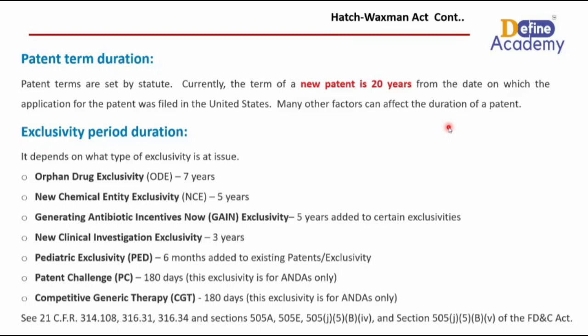The fourth is new clinical investigation exclusivity, which lasts for around three years. This exclusivity is specifically provided to encourage pharmaceutical companies to conduct new clinical trials and investigations for already-approved drugs. This exclusivity period grants benefits to manufacturers, including market exclusivity, to reward investment in additional clinical studies.